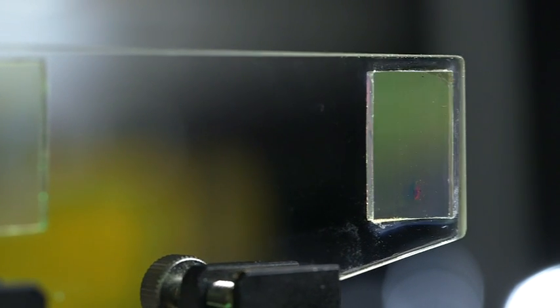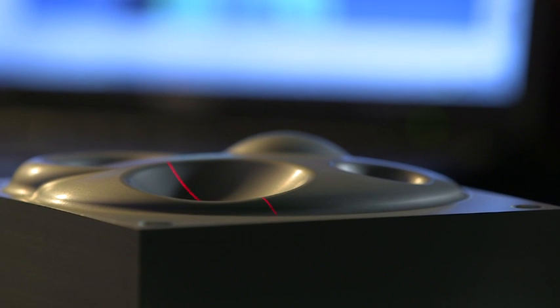True Life Optics is owned by Colour Holographic, and within Colour Holographic are a number of well-renowned holographers who have pioneered many different techniques in the art of holography over the years, and they've brought that expertise to True Life Optics.